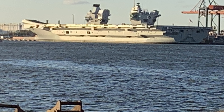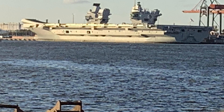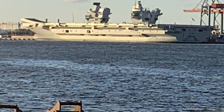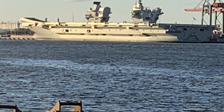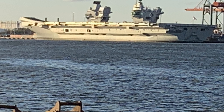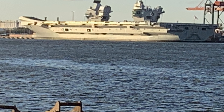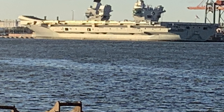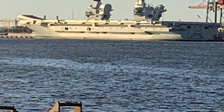Sea trials are a crucial phase for any new ship, and for HMS Queen Elizabeth these began in June 2017. The ship sailed out of Rosyth and through the Firth of Forth, navigating under the iconic Forth Bridge. Accompanied by Type 23 frigates HMS Sutherland and HMS Iron Duke, Queen Elizabeth took to the open sea for the first time, conducting a series of handling and speed tests.